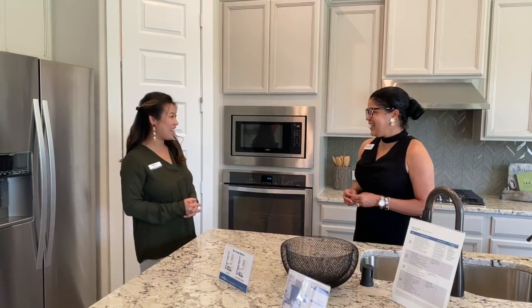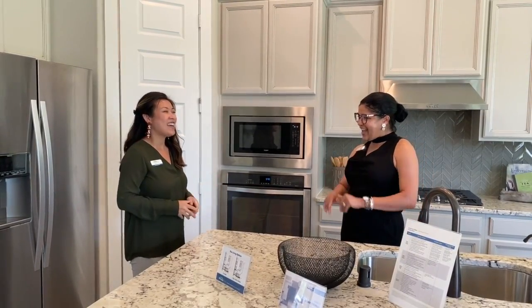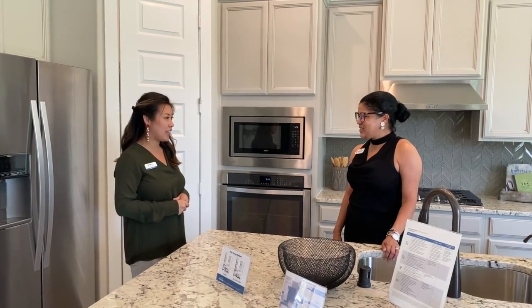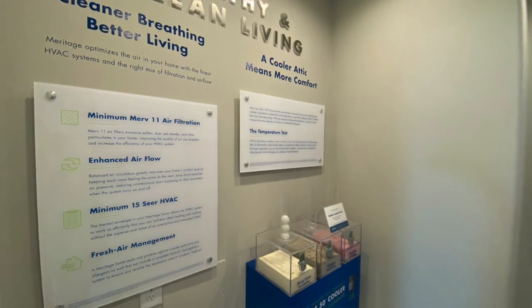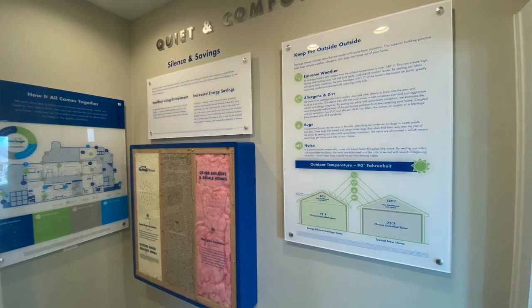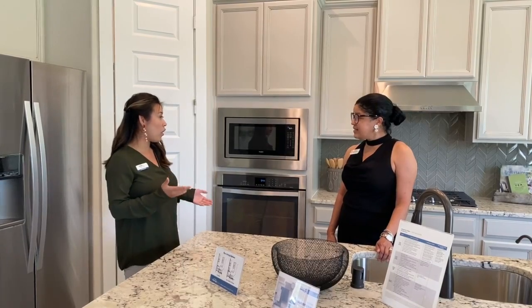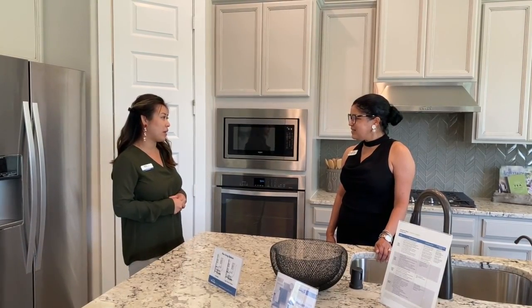Thank you so much for coming back today and visiting the Rothschild team, which I absolutely love and work with. One thing that makes Meritage stand out is of course our spray foam insulation. We spray foam the attic and the exterior of the walls, so your home can be warmer during the winter, cooler in the summer, and overall saving you so much money when it comes to the electricity bill.